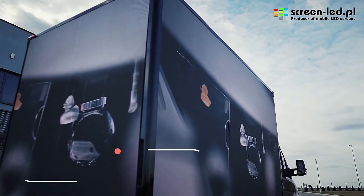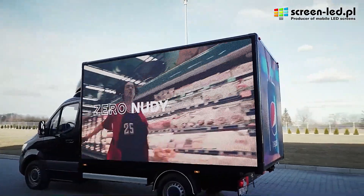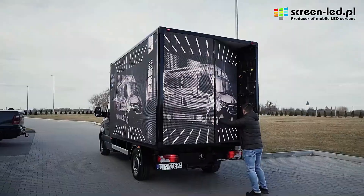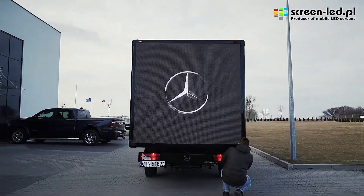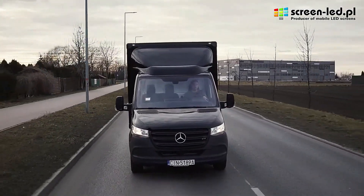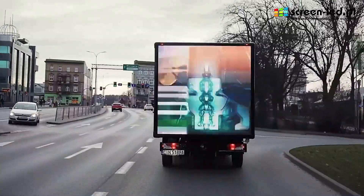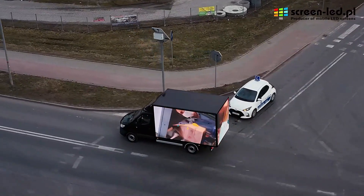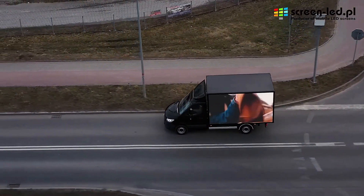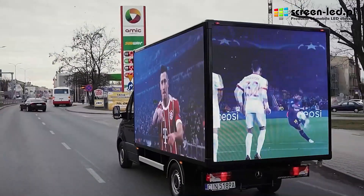The global advertising market reached an impressive total volume of around $842 billion in 2023. Among the innovators, the Polish company ScreenLED stands out with its LED displays, introducing a unique income-generating unit called BoxLed. BoxLed is designed for displaying ads and offers flexibility for customers — they can opt for a car with a pre-installed BoxLed unit, or purchase the unit separately.